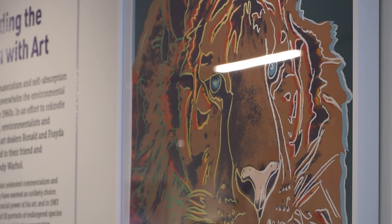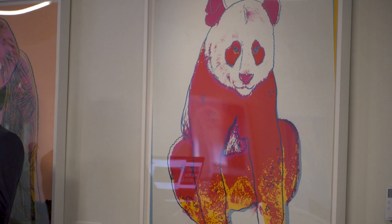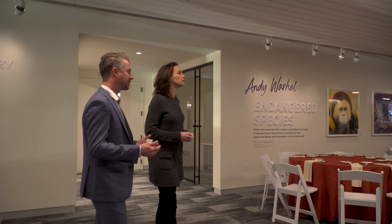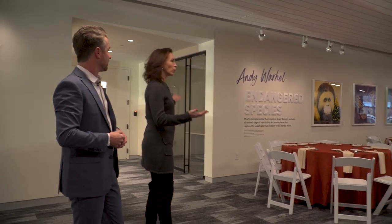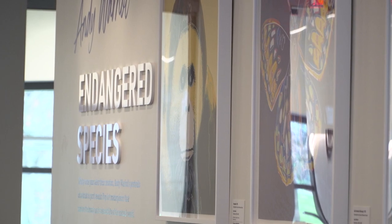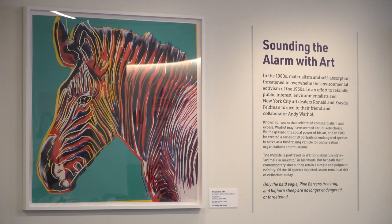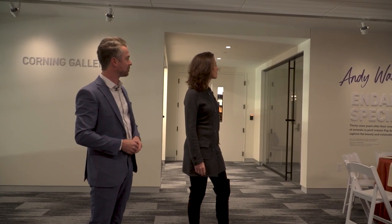One of the things we're really excited about in this gallery is it gives us the opportunity to display art. Early natural history really was documented through artistic endeavors — paintings, illustrations. We have our Audubon back on display, which is the perfect example of art and natural history. And we also have on display our collection of Warhols. We have a fine arts collection here at the museum — we just don't get to display it all the time, and now we can. This is one of the greatest parts: we can bring out a lot of the material we haven't been able to before.